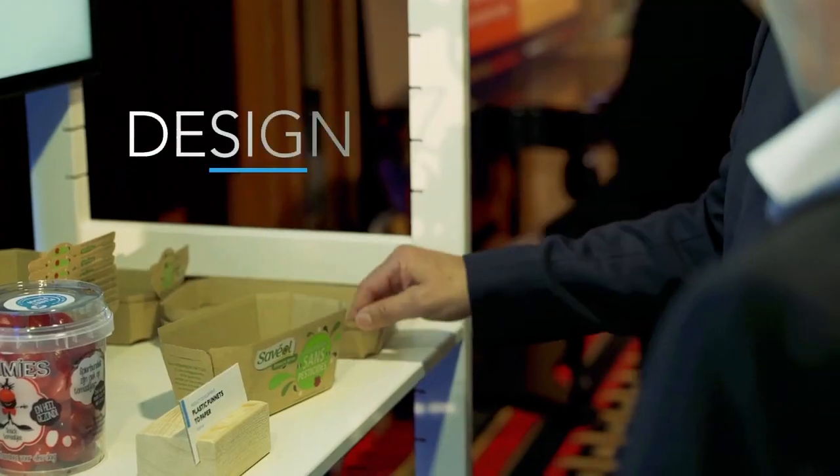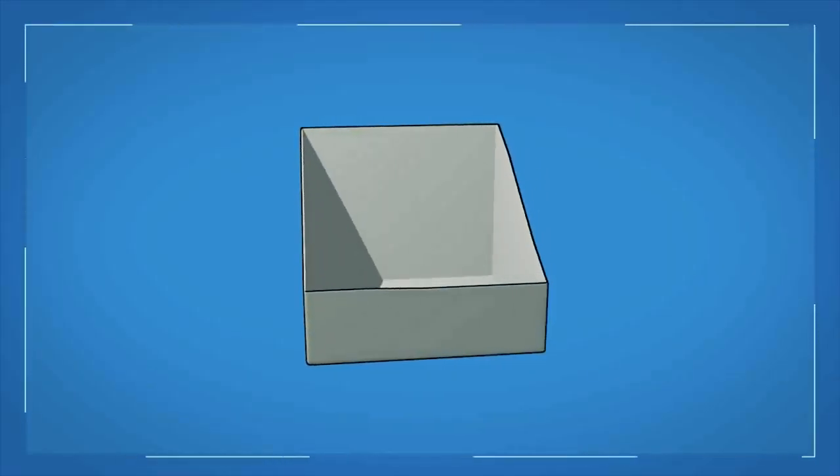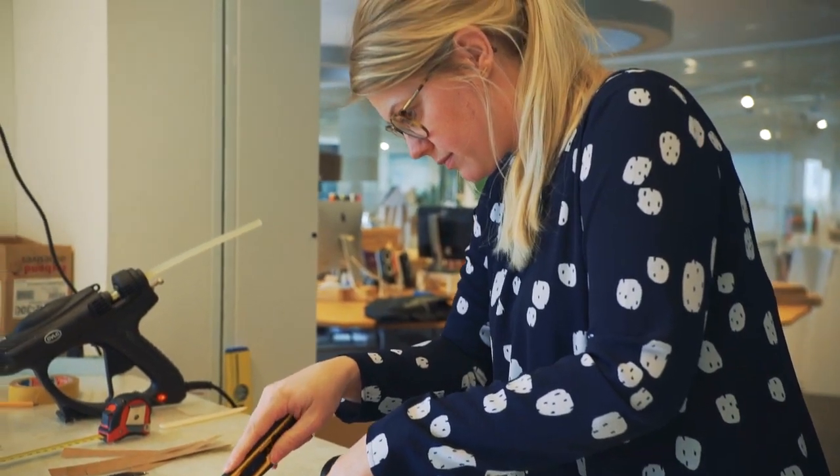Secondly, it is design. In the design area, we look at how to design more sustainable packaging solutions. For example, we launched an external design challenge, where we asked external minds of designers to come up with solutions to solve a couple of challenges in that area.